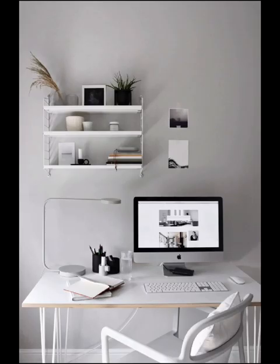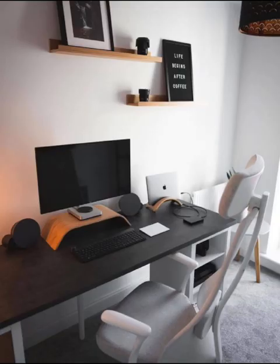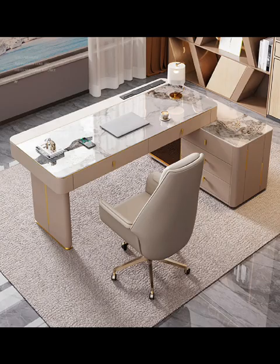Be inspired by real-life minimalist workspaces that have achieved the perfect blend of form and function. These examples will offer practical insights for your own design journey.